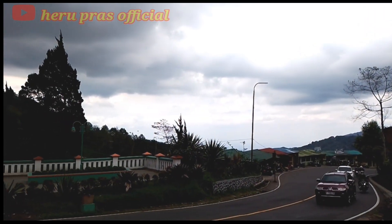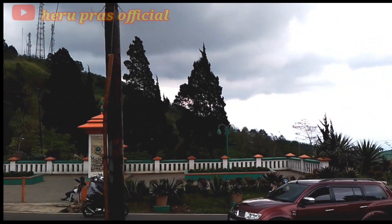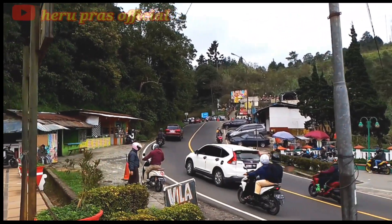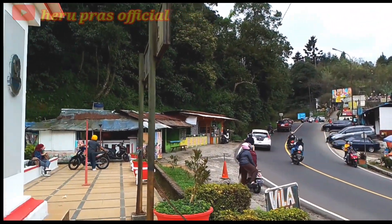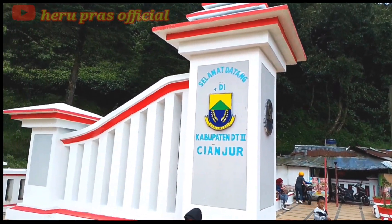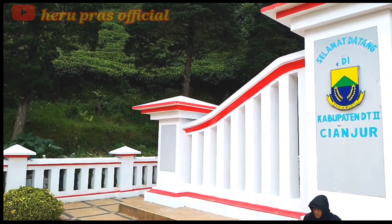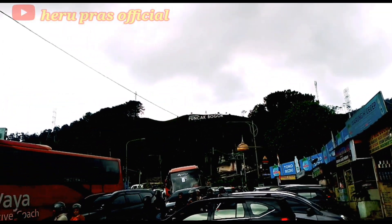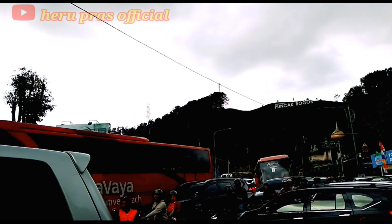Sebelum ke Masjid Atta'Awun, saya sempatkan juga untuk singgah sebentar ke Tugu Perbatasan antara Kabupaten Cianjur dan Kabupaten Bogor — atau yang biasa disebut Puncak Pas — untuk menikmati sejuknya udara di kawasan puncak ini. Setelah singgah sebentar di Tugu Perbatasan, saya lalu putar balik ke tujuan utama, yaitu ke Masjid Atta'Awun.